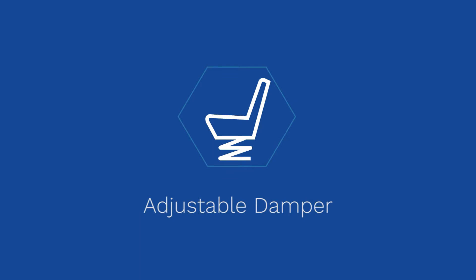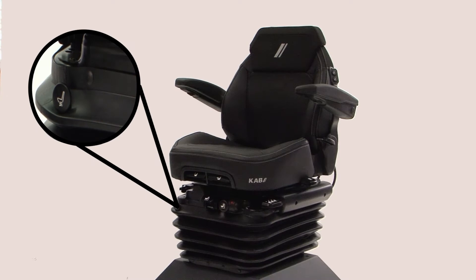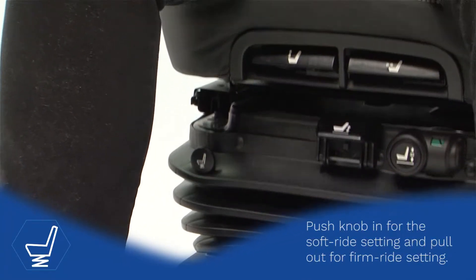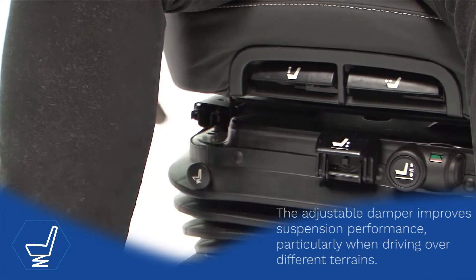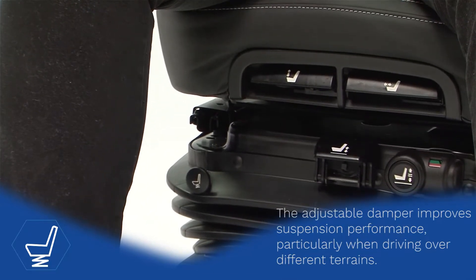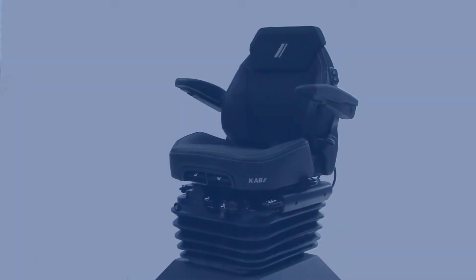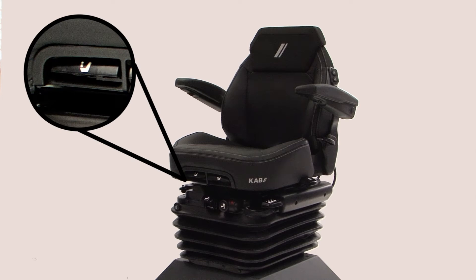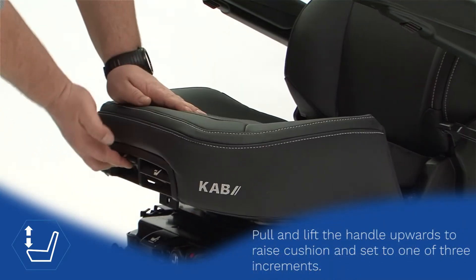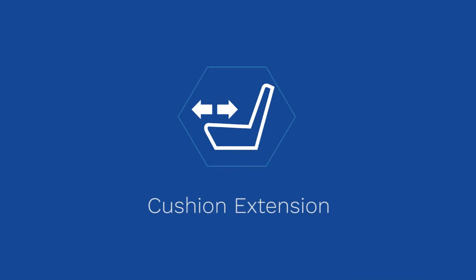Adjustable Damper. Cushion Tilt. Cushion Extension.